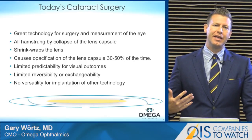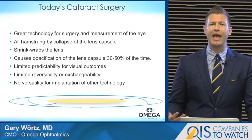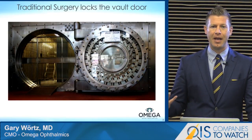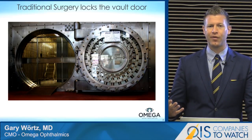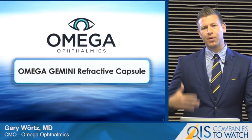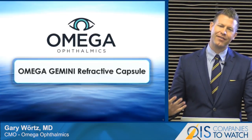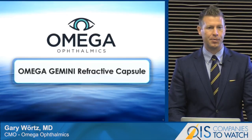We also have limited ability to exchange, replace, or upgrade a lens down the road once the capsule has shrink-wrapped the lens. I like to think about the human lens capsule as almost like a bank vault — it's a very important space, and we let that space be closed forever unless we're keeping it open. That's one of the key advantages of our product: it actually keeps the capsular bag open. While it is a lens, we call it the Gemini Refractive Capsule because it's also a prosthetic capsule keeping that capsular space open.